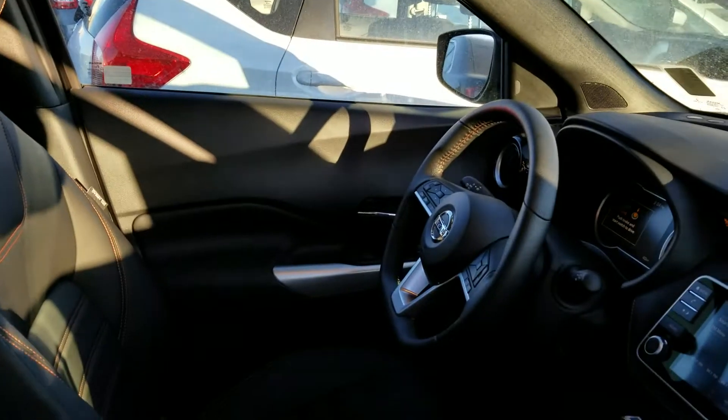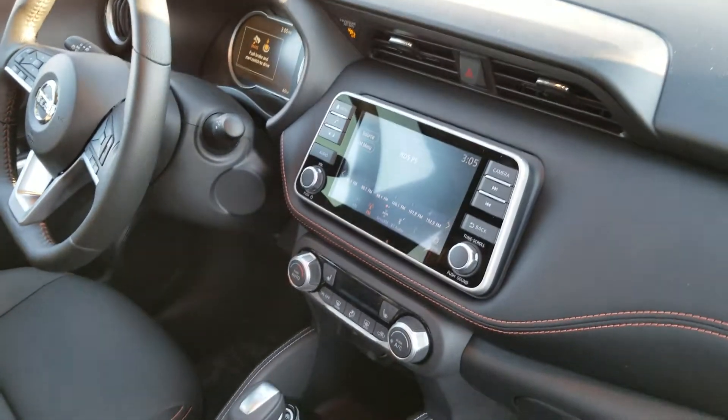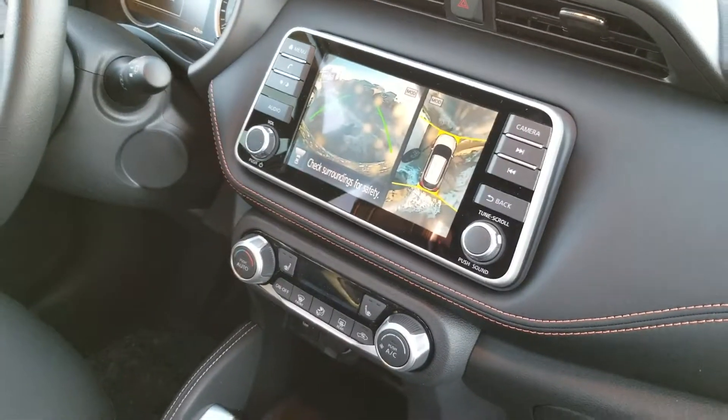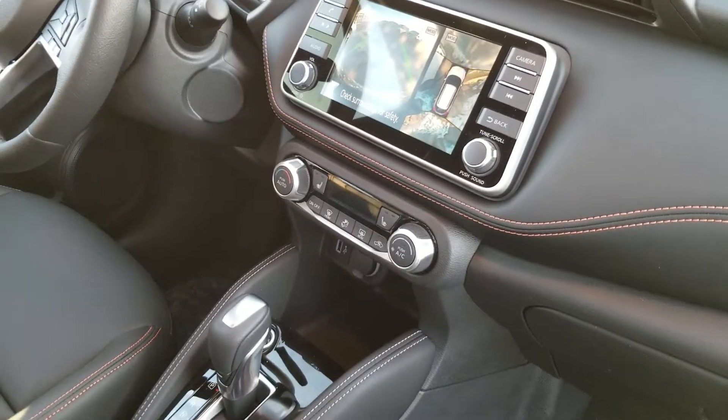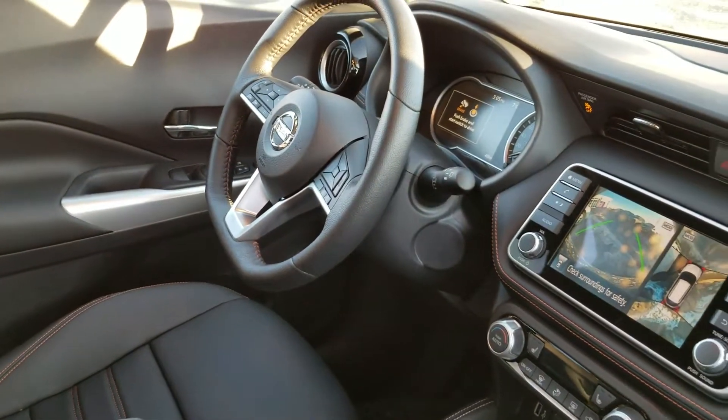The speaker is even in your headrest, so it sounds like a theater in here. 8-inch touchscreen monitor, 360 camera view which is really cool for parking — you get the aerial view. You also have heated front seats, hands-free Bluetooth, and cruise control.